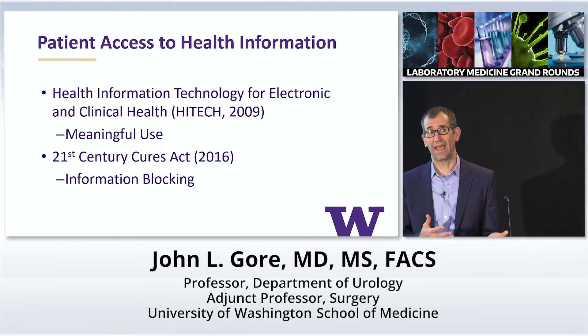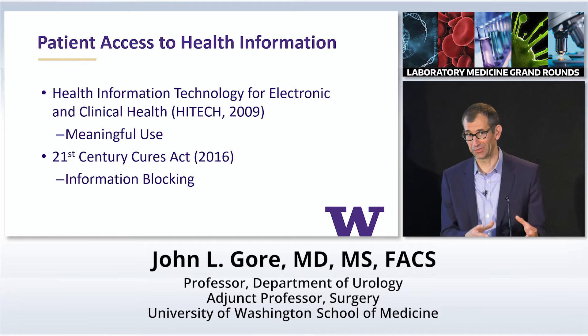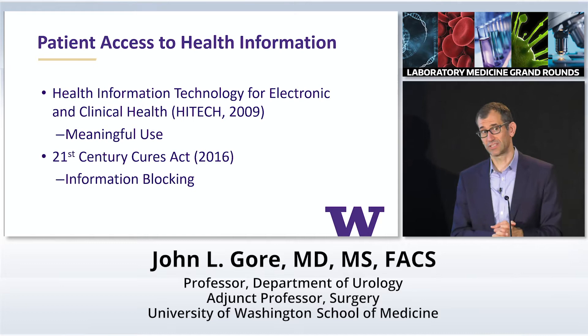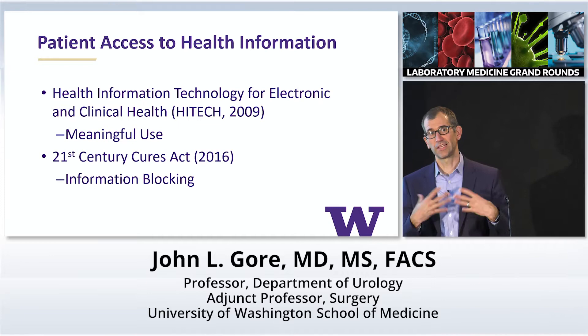In 2009, the HITECH Act was passed. One of the big terms that comes out of it is meaningful use of electronic health records — almost all of our health systems need to have EHRs. That meaningful use also extended to patient health records, which is where things like MyChart came from. And then more recently, in 2016, the Cures Act.